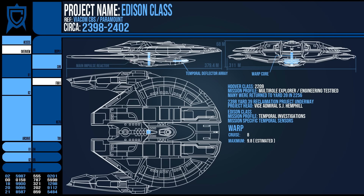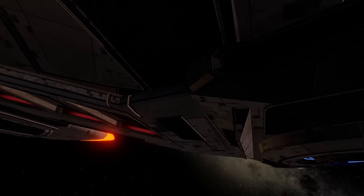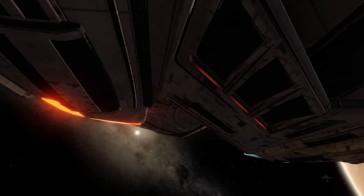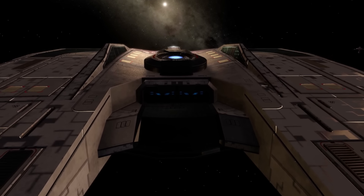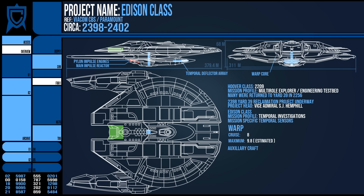At the rear it had a single impulse drive, which was accentuated by six very small outlets in the nacelle pylons. With the impulse drive now sitting where the shuttle bay had been on the Hoover, there was a very small couple of hatches at the rear of the saucer which contained a very reserved number of small craft. This is radically different from the standard shuttle bays, more akin to the Defiant class style minimalist approach.